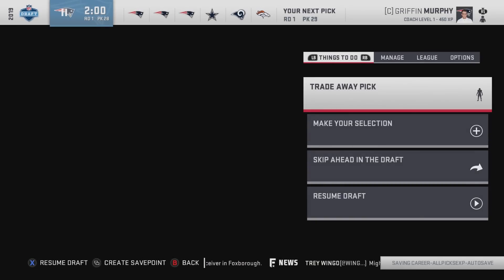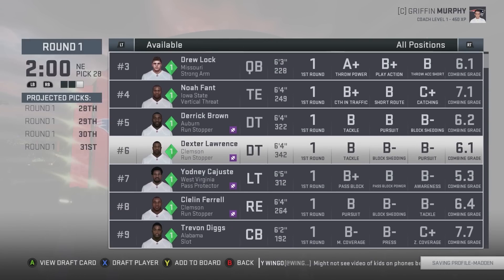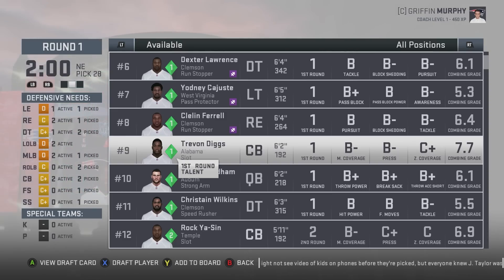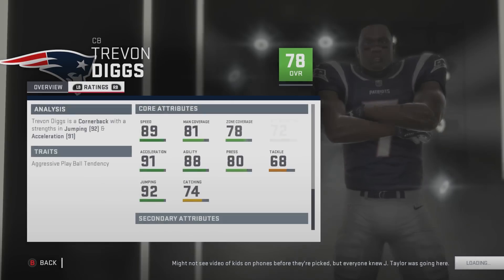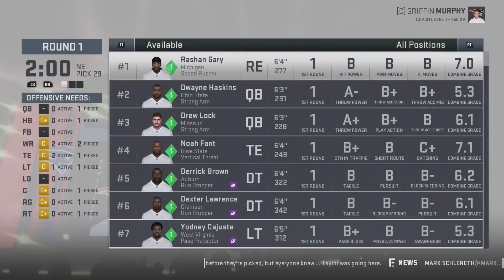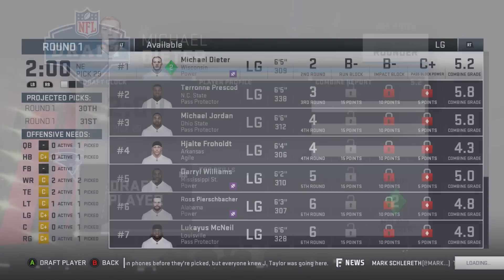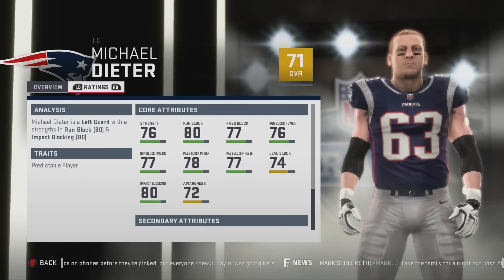You guys should let me know — do you like this draft class? We're not done yet. We have basically the rest of the draft, four more picks. We need a left guard and arguably another cornerback. Let's go Diggs — he's 78 overall, quick development, with 89 speed, 81 man, 78 zone, and 72 play recognition. Now let's get left guard with Michael Deirter — 71 overall, normal development, with 76 strength, 80 run block, 77 pass block.